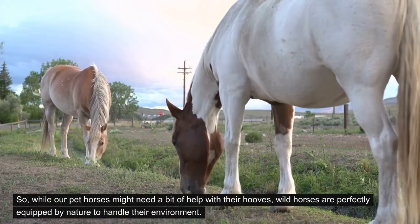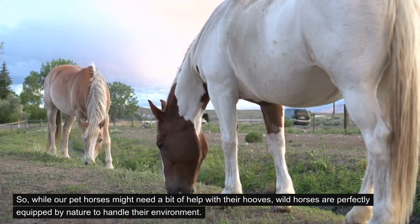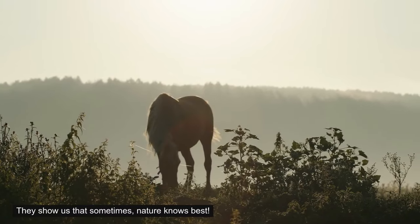So, while our pet horses might need a bit of help with their hooves, wild horses are perfectly equipped by nature to handle their environment. They show us that sometimes, nature knows best.